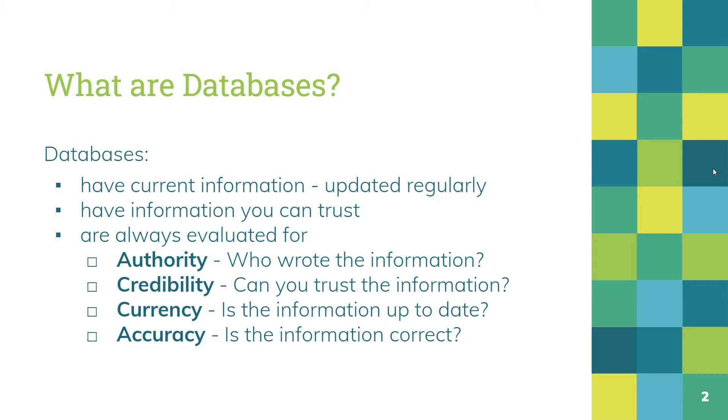All of these things are very important when you're doing research and you're trying to find information that is true, accurate, up to date, and whoever wrote the information needs to know what they're talking about.